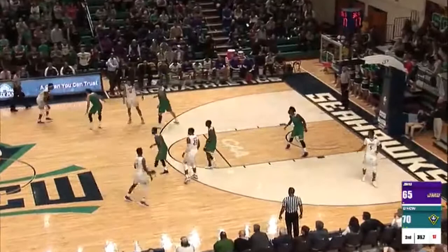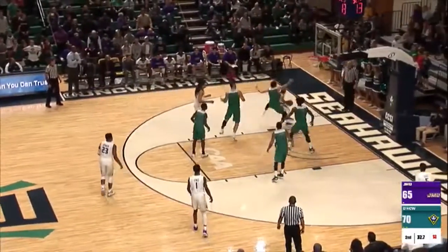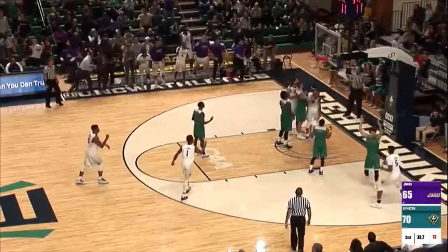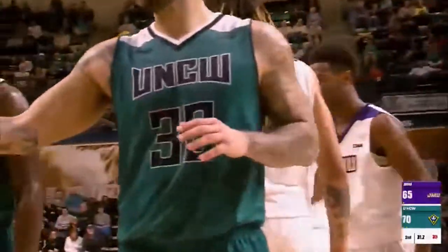Hands off now to Mosley, 17 on the shot clock, 35 on the game clock. Mosley to the left wing, Mosley drives in, the bank shot is good — forwards the foul with 31.2 seconds left, and that'll make it just a three-point lead for UNCW.